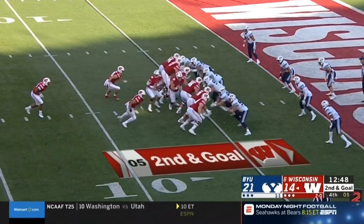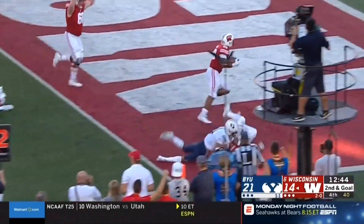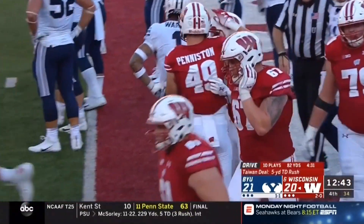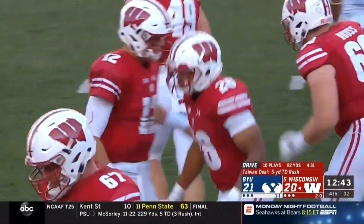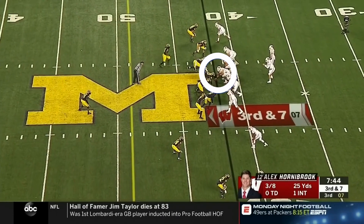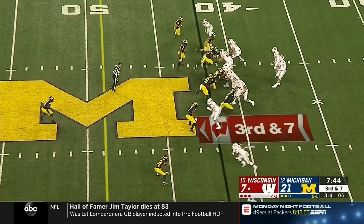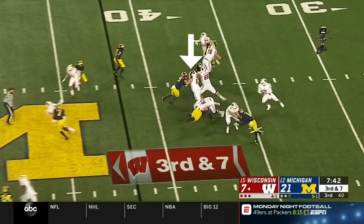As you can see, Biadasz is a force in the running game. He has a knack for making key blocks that lead to big-time runs, but he is also a great pass protector. On this play against Michigan, he initially engages with the defensive tackle in the A-gap to his left, but he quickly sees the B-gap defender looping inside and slides back to the right to pick up this stunt.